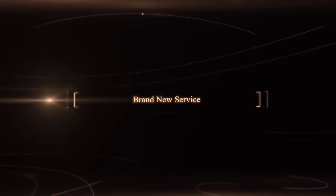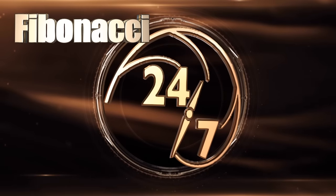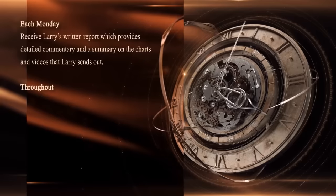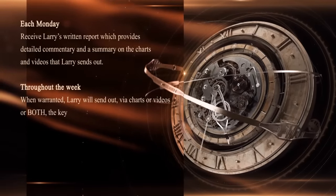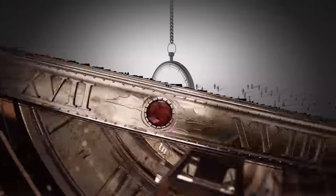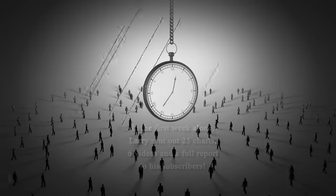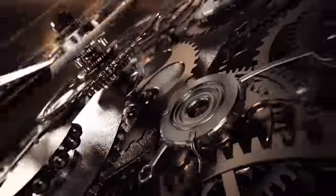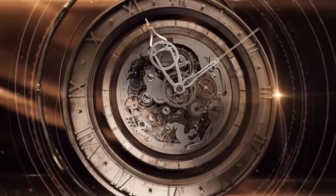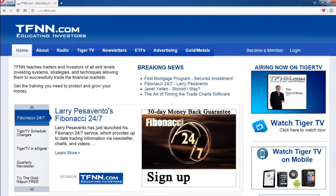Larry Pezzavento has just started his brand new service, Fibonacci 24-7, and he's already delivering content to his subscribers on a daily basis. Each Monday you'll receive Larry's written report with detailed commentary and a summary on the charts and videos. Throughout the week, Larry will send out via charts or videos the key markets he is watching. In his first week alone, he sent out 25 charts, 6 videos, and a full report. New subscribers can get a full 30-day money-back guarantee. Sign up at TFNN.com under Trading Newsletters.